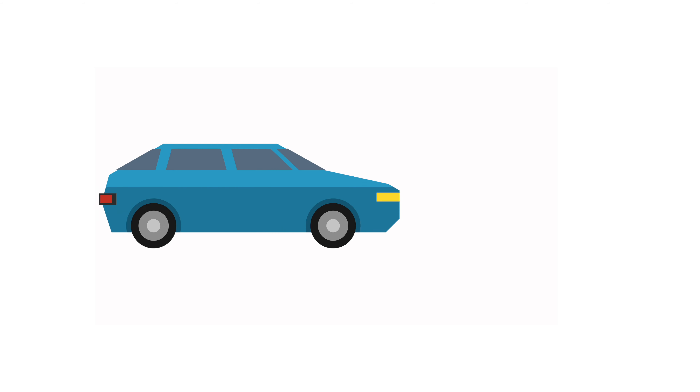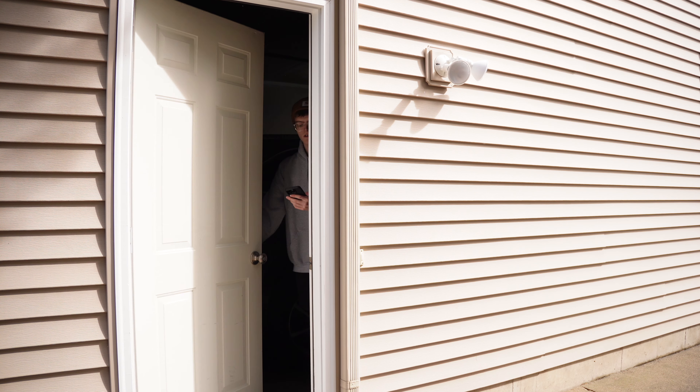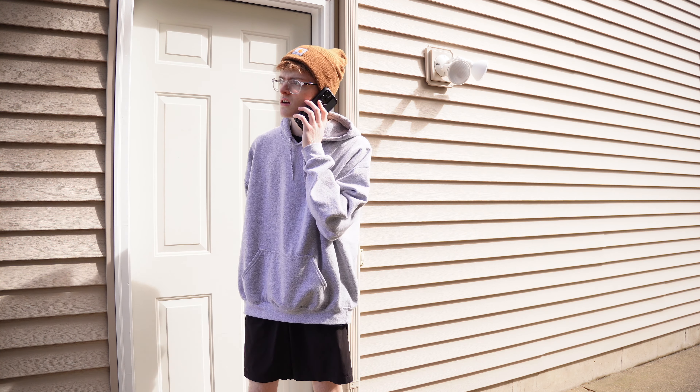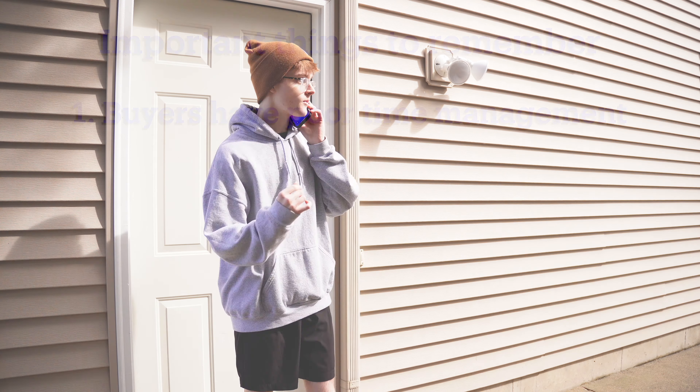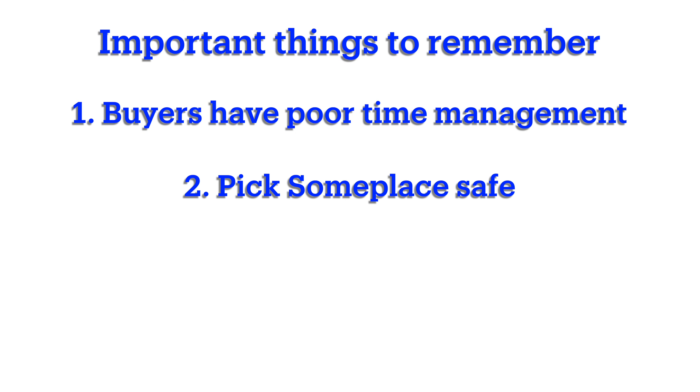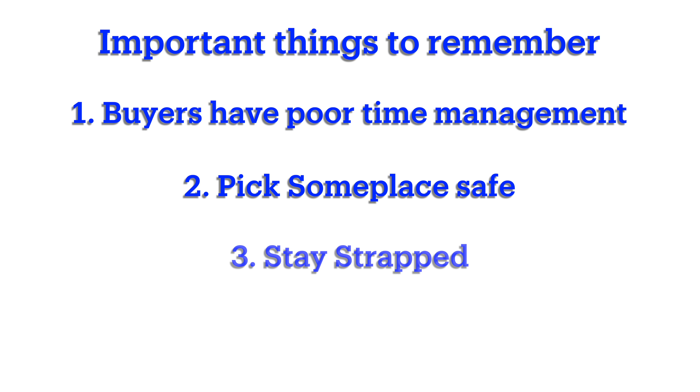Let's move on to our final part: delivery. Delivery is the most important step of the entire process, as this is how the buyer will receive the vehicle. So remember these three things: Number one, buyers usually have a terrible sense of time management, so whether you get there 10 minutes before or 10 minutes after, you're going to be waiting at least an hour. Number two, pick someplace safe where people will be around — we recommend something like your house. And number three, stay strapped.